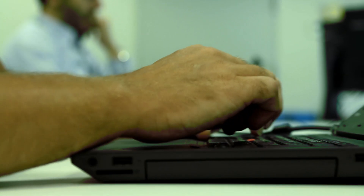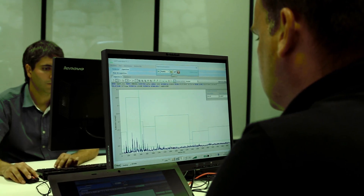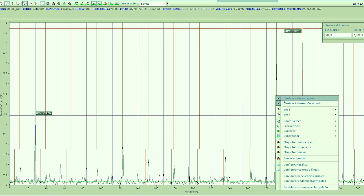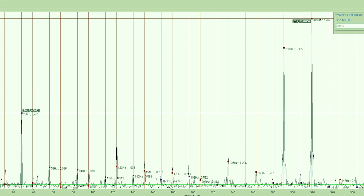The site manager in charge of monitoring the wind farm extracts the latest vibration data and curves from the system, along with temperature data and work order history where available. The information is used to identify the root cause of the vibrations and verify that they are outside acceptable thresholds.